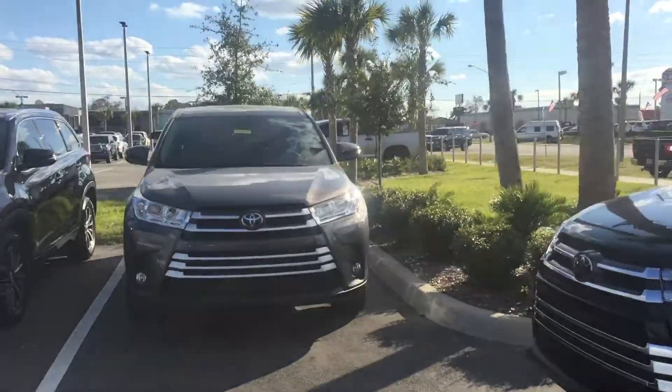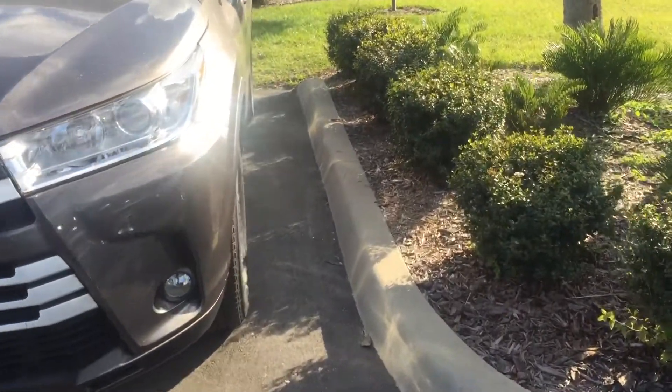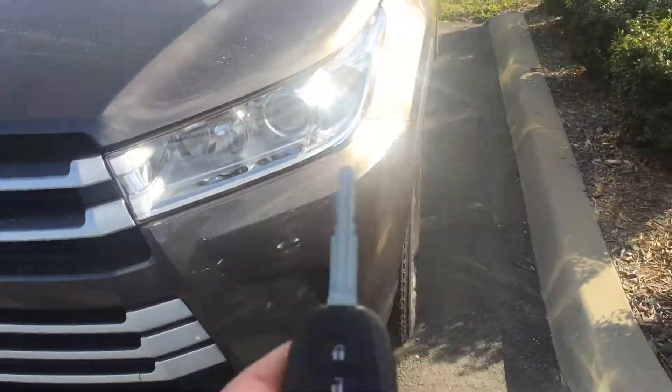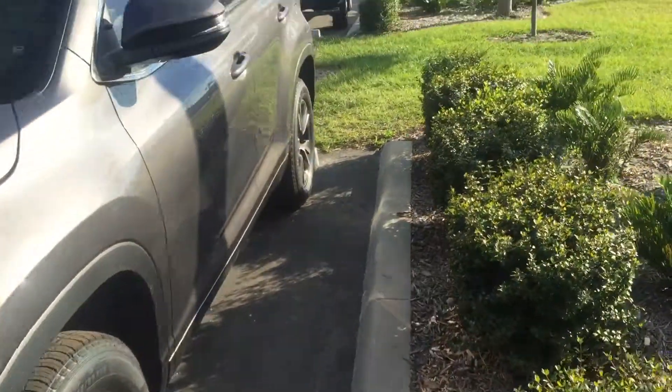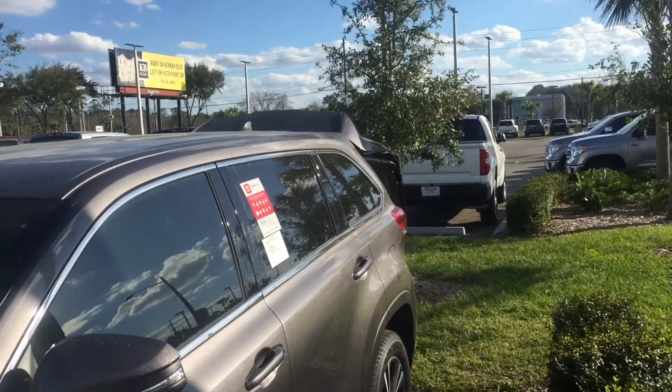Back to the one that you selected — this is the LE Plus in pre-dawn gray. With the LE Plus you'll get the upgraded alloy wheels, fog lights, and rear automatic tailgate.